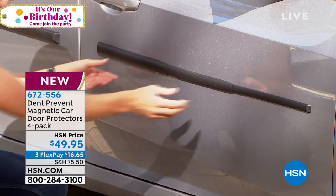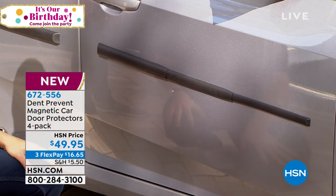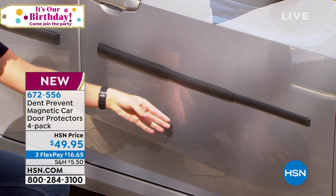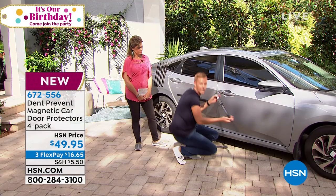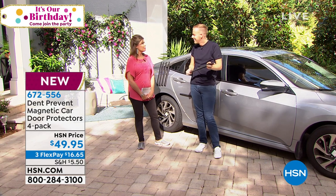Once you do that it is completely secure — you can drive through a storm and it won't come off until you're ready to take it off. It also comes with two storage cases so you can put two Dent Prevents in each case and keep them inside your door. Just in case it's date night and you want to take them off, you can do that.